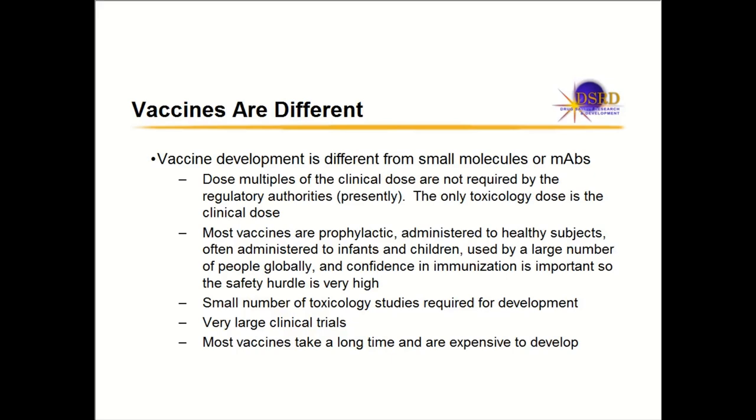A lot of people think what they're working on is different. People that work on oncology believe oncology is very different than other therapeutic areas. But since I've been working on vaccines, I believe vaccines are very different from small molecules or monoclonal antibodies.